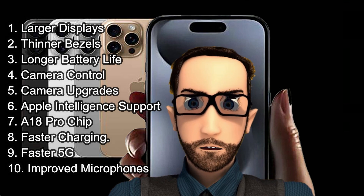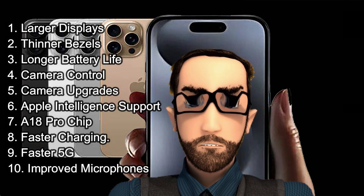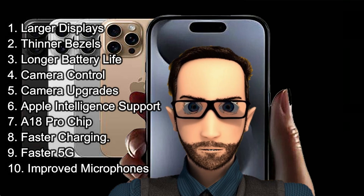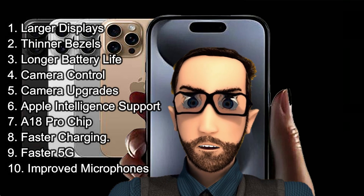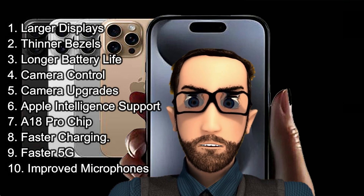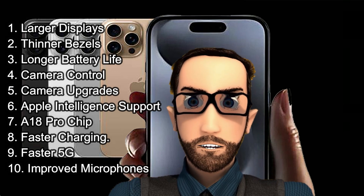3. Longer battery life. Get ready for a huge leap in battery performance. The iPhone 16 Pro Max offers up to 33 hours of video playback — the best battery life of any iPhone to date. 4. Camera control. A new button on the bottom right side lets you instantly launch the camera, snap photos, start video recordings, and more.